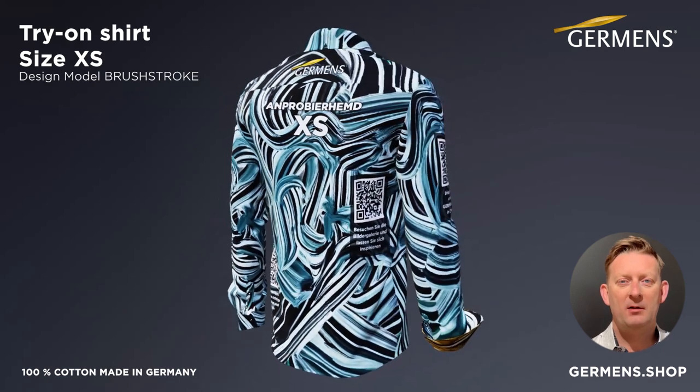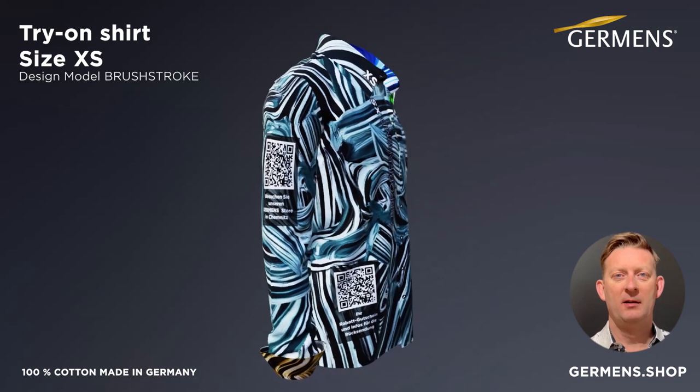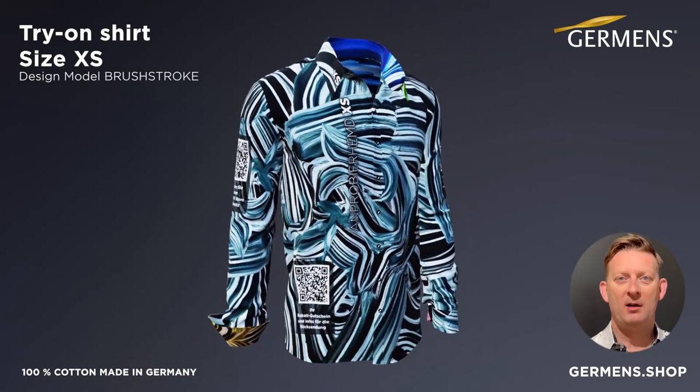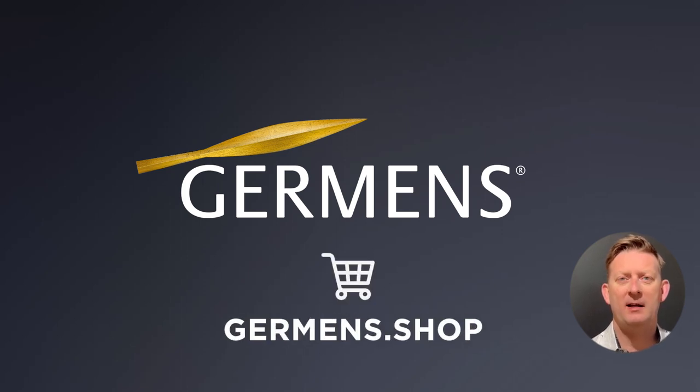Thank you for taking the time to learn more about our fitting service. We look forward to fitting you with a shirt that fits you perfectly. Visit us on our website www.chairmans.shop to book your fitting service today.